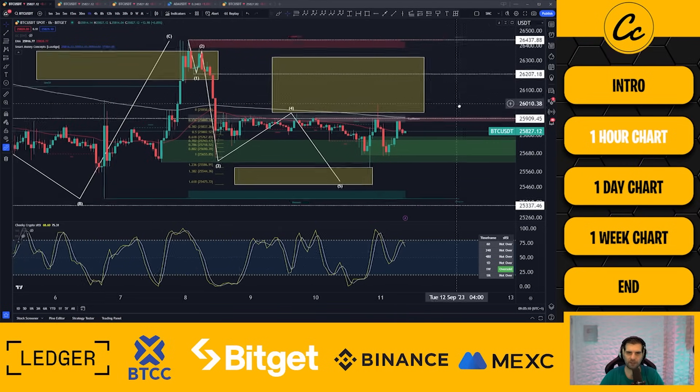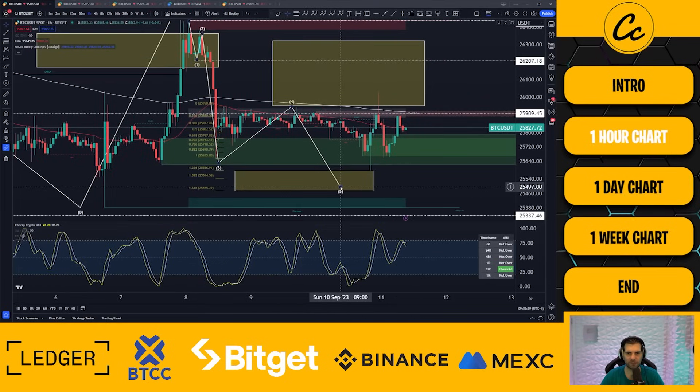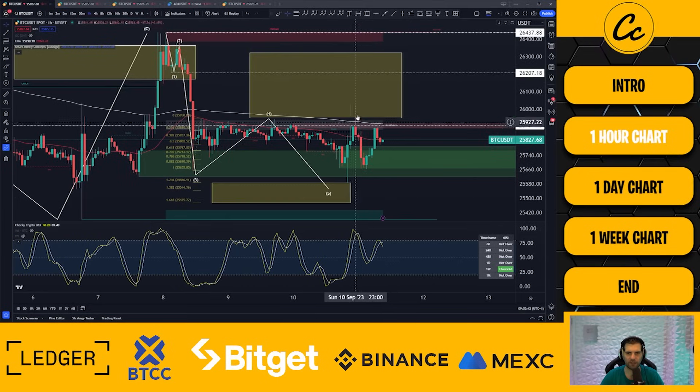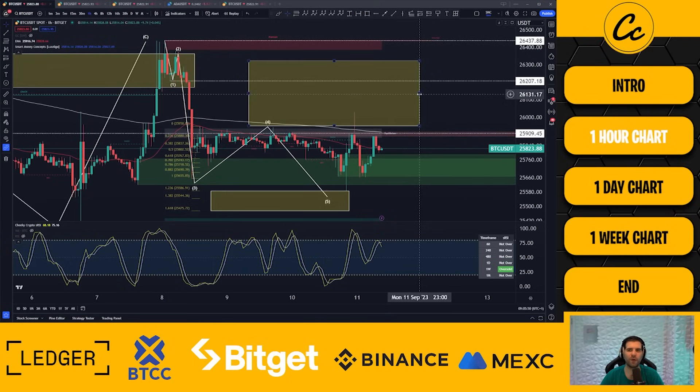Following on from our Elliott Wave theory structures yesterday, we can see that we hit both our expectations in a very short period of time. Our expectation was to come down towards the $25,475 to $25,586 area. We can see that we hit this on a low point, coming in with a wick at $25,585 — just a little bit deeper than the 1.236 fib scale. This actually marks the completion of our fifth wave movement.